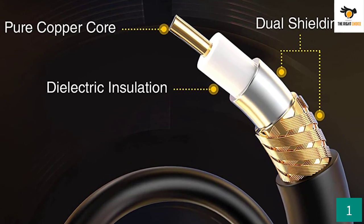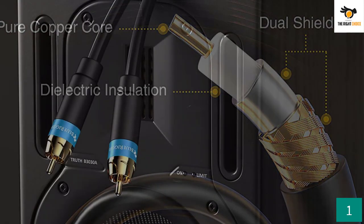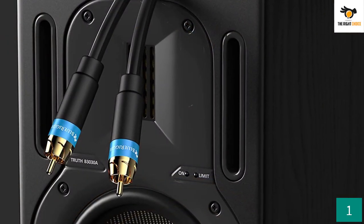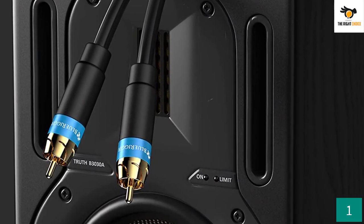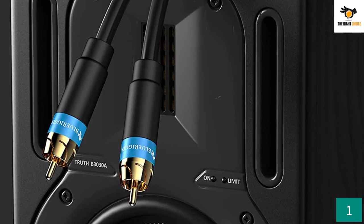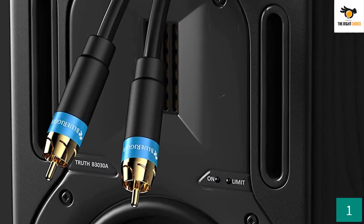It also supports various types of signals like S/PDIF and digital signals. As it is a slightly premium-grade cable, you will be getting high-fidelity audio output. It offers low-loss performance with low-frequency signals.